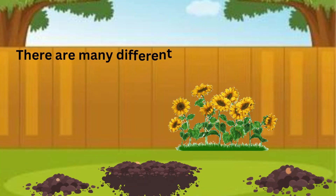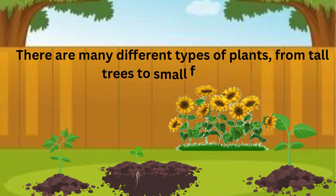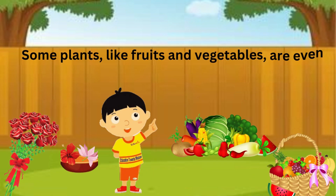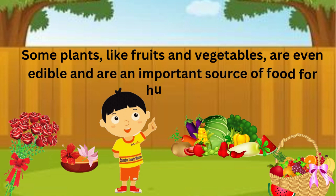There are many different types of plants, from tall trees to small flowers. Some plants, like fruits and vegetables, are even edible and are an important source of food for humans.